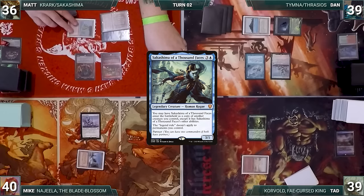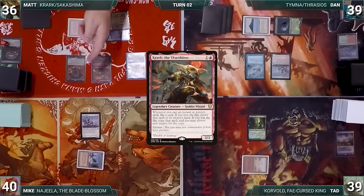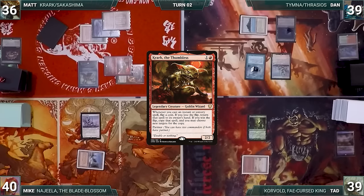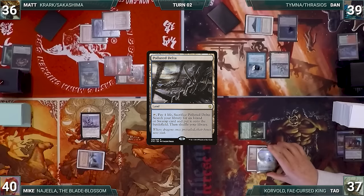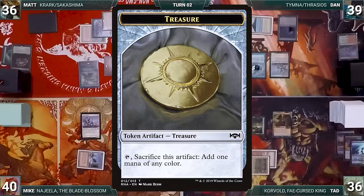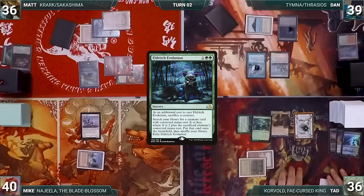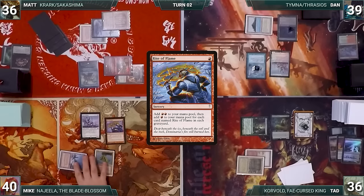Matt draws, plays an Island, and casts Sakashima of a Thousand Faces — Bergy triggers adding red. Sakashima enters as a copy of Krark. Matt attacks Dan with Krark and Bergy and passes. Dan pays to keep his Remora and passes. Tad activates Deathrite Shaman to help cast Vampiric Tutor — both Espers and Remora trigger. Tad fetches a card, loses two life, draws, plays Polluted Delta fetching Bayou, and casts Dockside Extortionist creating four treasures. He casts Eldritch Evolution sacrificing Dockside, fetching Eternal Witness — returning Dockside from graveyard to hand. Mike draws, plays Volcanic Island, casts Rite of Flame, and casts his own Dockside creating four treasures.